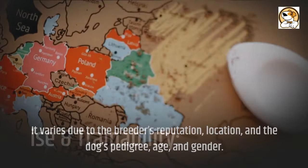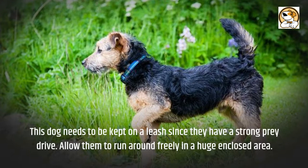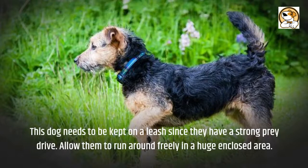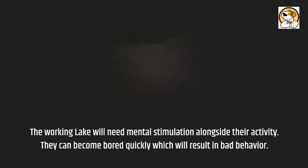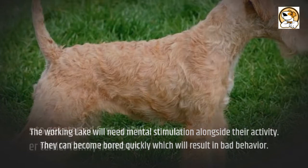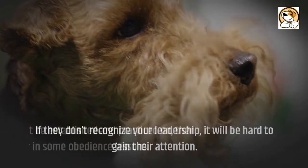Exercise and Trainability: a Lakeland will need up to one hour of exercise each day, however they can cheerfully go out for longer. This dog needs to be kept on a leash since they have a strong prey drive. Allow them to run around freely in a large enclosed area. This pooch enjoys digging, so training will be necessary to keep it from getting out of control. The working Lakeland will need mental stimulation alongside their activity, as they can become bored quickly which will result in bad behavior. Respect training needs to get started first, and if they don't recognize your leadership, it will be hard to gain their attention. House rules must be established and practiced, then factor in some obedience lessons.